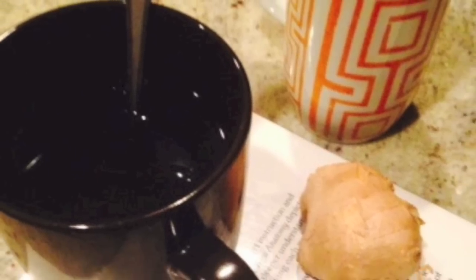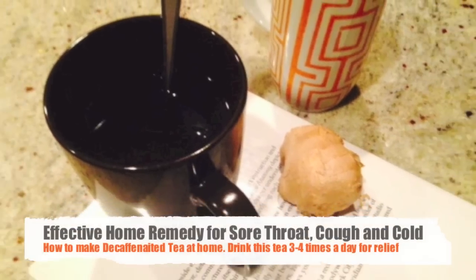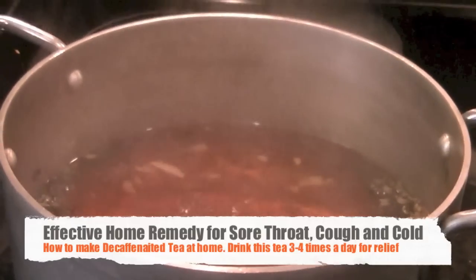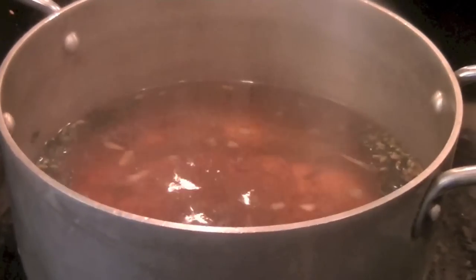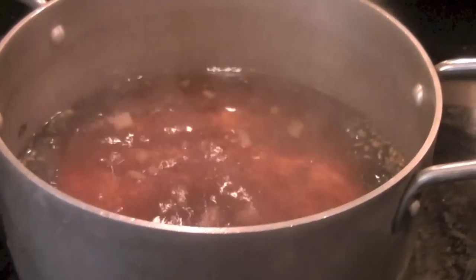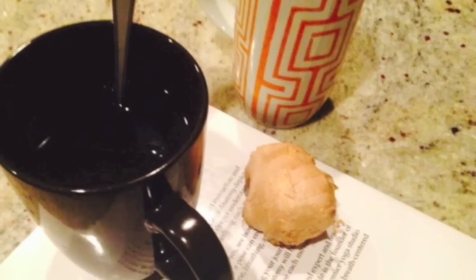In this video I will share with you my tried and tested recipe for sore throat, cough congestion, colds and flu-like symptoms. We've all been there and it's never a pleasure to be sick.